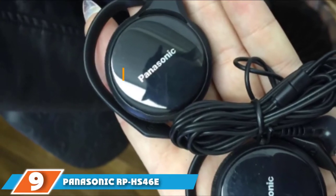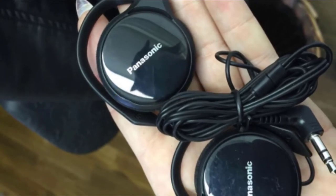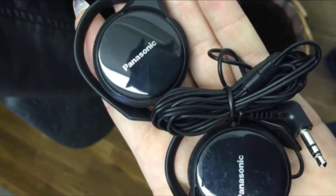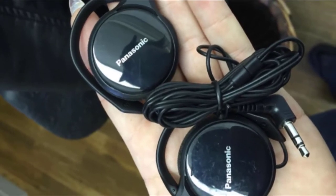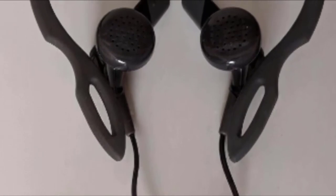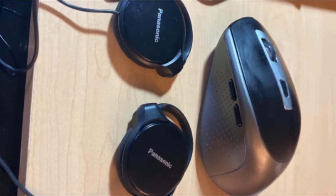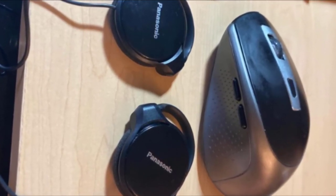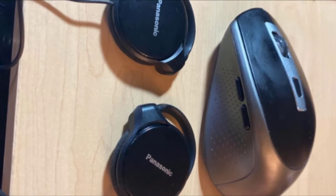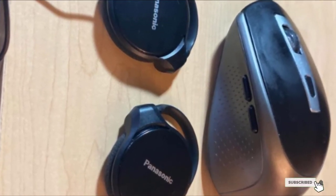Moving on to number 9, we have the Panasonic RP-HS46EK Slim Clip-on Earphone. If you are currently using earbuds that came with your smartphone to listen to music at bedtime, you are probably sick and tired of thick plastic protruding into your ear canal while you lay on your side. These affordable headphones from Panasonic are soft and don't need to be put inside your ear. Instead, they clip onto your outer ear and lay flat against it. Of course, this means the person sleeping next to you will hear your music. The headphones come in glossy black and have dual 30mm drivers and a 43-inch long cable.